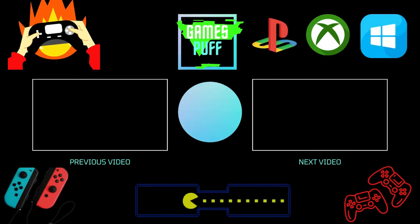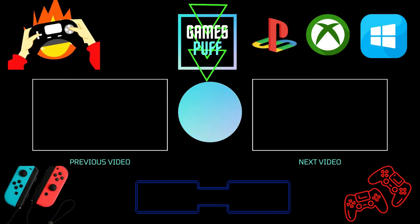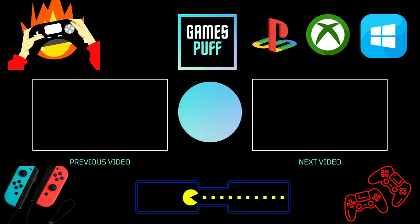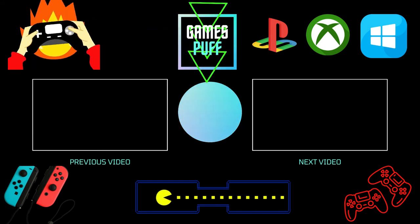So that's the list of 8 best point-and-click games on Xbox Game Pass, Xbox One and Xbox Series X/S. Subscribe to my channel GamesPuff and press the bell icon for more gaming videos.